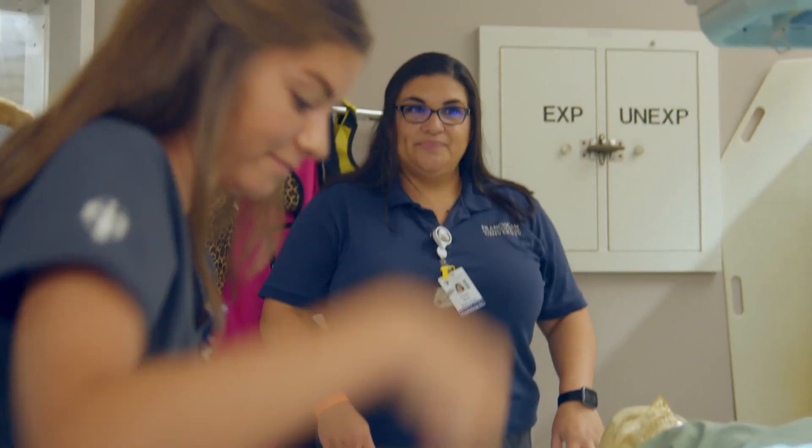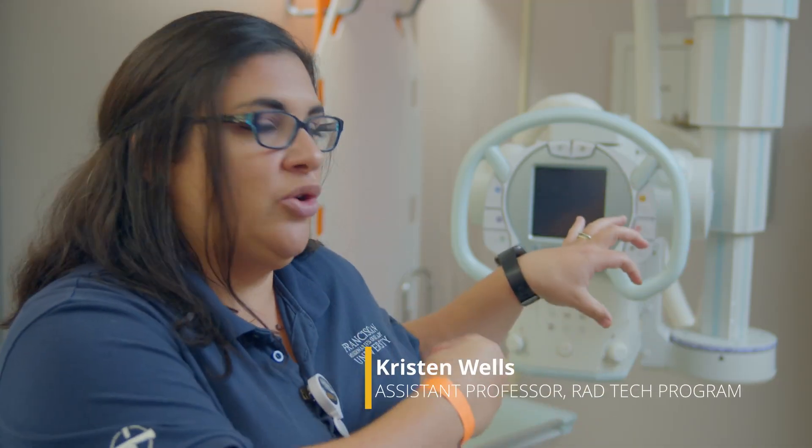Technology is big for us. No school has what we have — not even just the rooms. They have x-ray rooms, but not like this. With SAS and our portable machines and the anatomizer we can use, it's special. It really is.